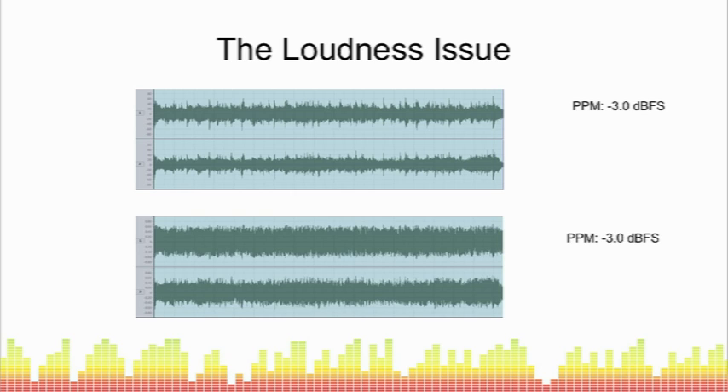Here is the same audio content — again registering minus 3 dBFS — but this time with some 2-to-1 compression applied. You can clearly see from the waveform that it wouldn't be surprising if this were louder than the other one. And if we actually analyse both of those for perceptual loudness, you can see that there's a very significant difference in the loudness of the two waveforms.